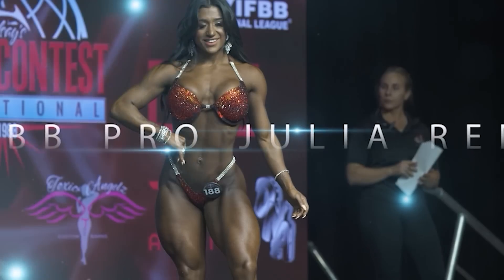To our winner, Julia Renee! Good morning, love babes and bros, and welcome back to another video. If you are new here, my name is Julia Renee, and I'm an IFBB wellness pro.